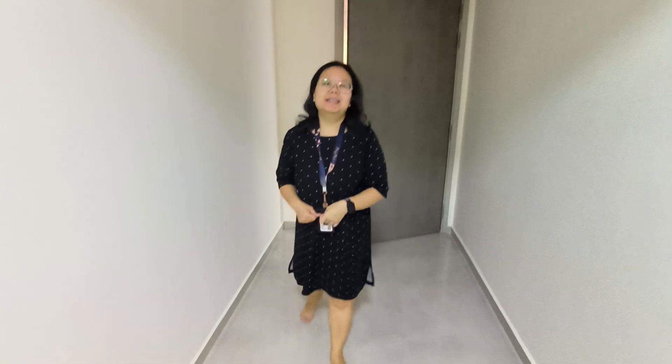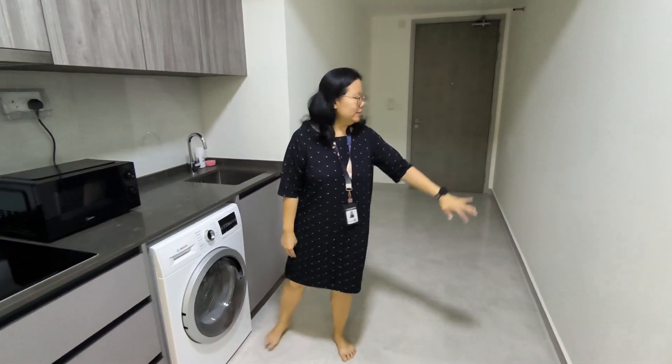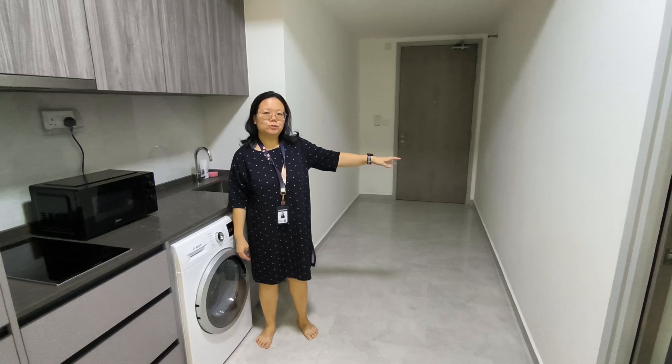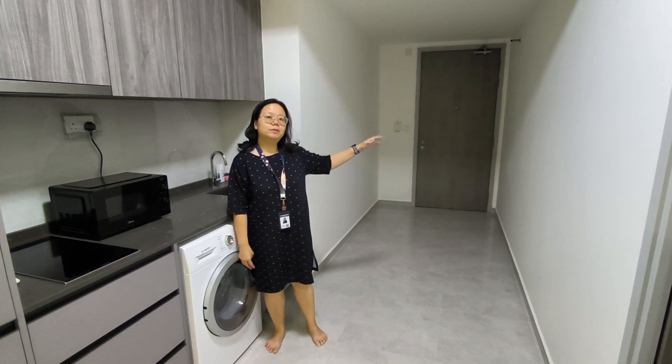Hi, welcome to a brand new one-bedroom for rent. This is unit 1635. Let me show you the area — this area here is very huge for you to put your shoe rack and other belongings. You can have some cabinets here for your storage.